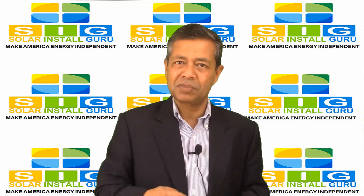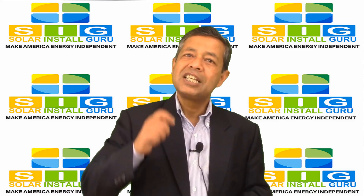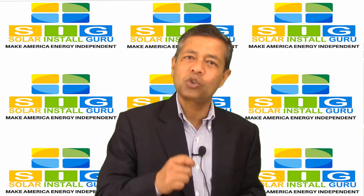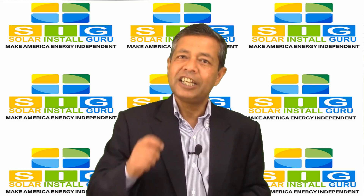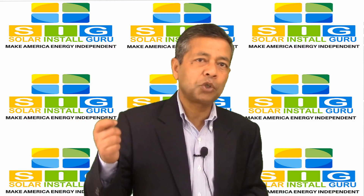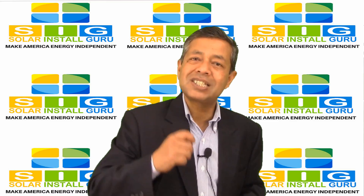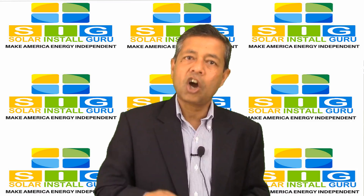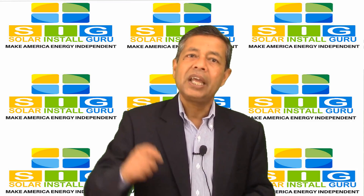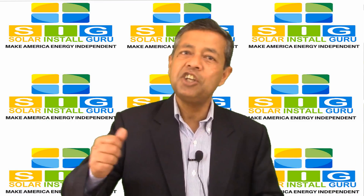Your 5 kilowatt system is likely going to offset about 60 to 90 percent of your total electricity needs, and you still need to pay about 10 to 40 percent of your current electricity bill. If you are paying 11 cents per kilowatt hour of electricity, you are going to save about $880 a year.